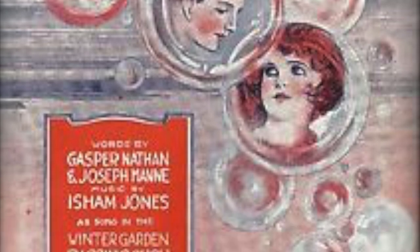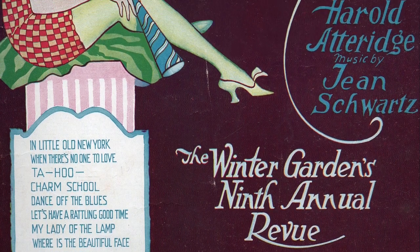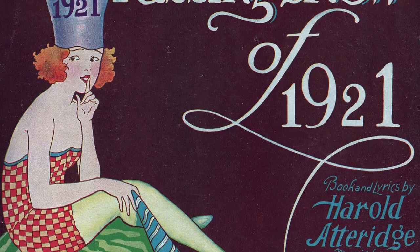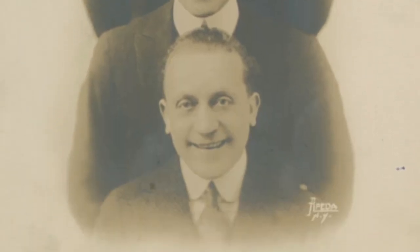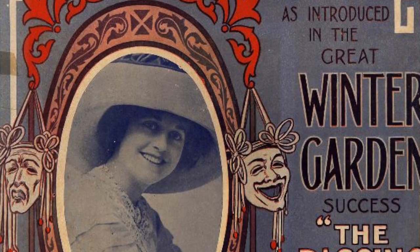In addition to Al, the Winter Garden was also home to the Passing Shows, just like how the New Amsterdam was home to the Ziegfeld Follies. The Winter Garden hosted the Passing Shows from 1912 to 1924, except in 1920. Notable stars included Fred and Adele Astaire, Marilyn Miller, Ed Wynn, Marie Dressler, and the Avon Comedy Fork. Believe it or not, Al Jolson never appeared in one of these shows.